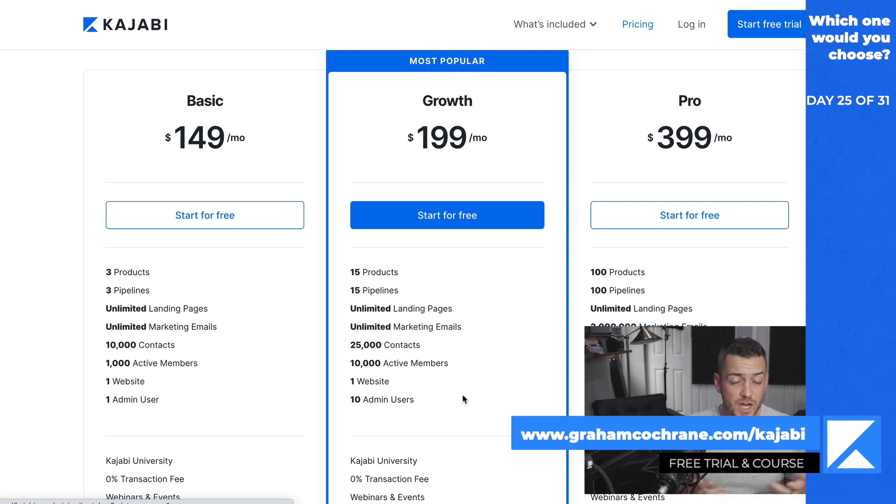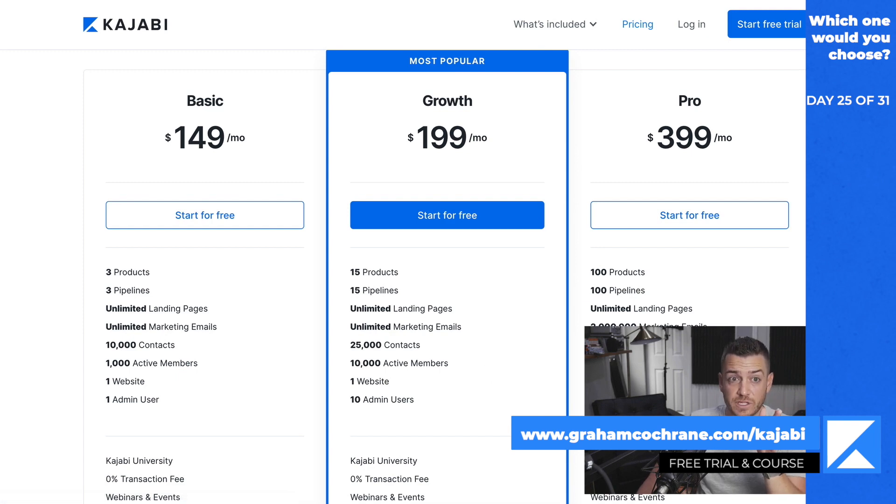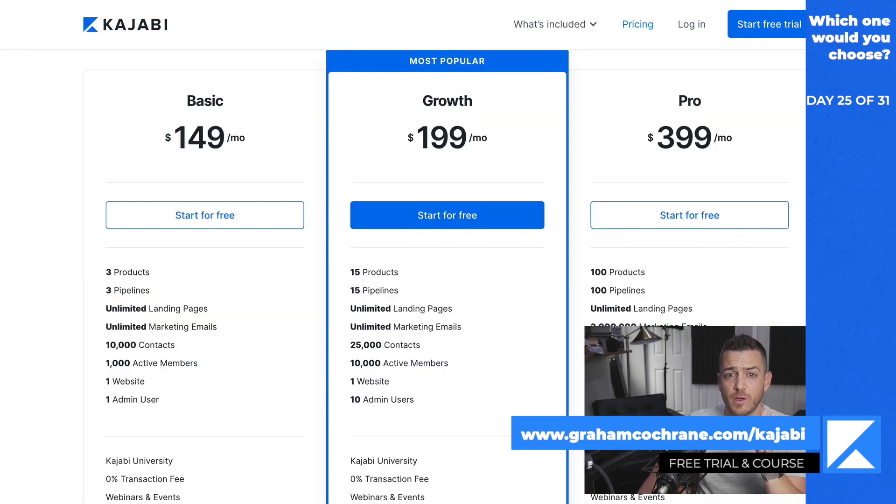Where Teachable crushes it is getting you in cheap, which is a great tactic because then you've already built your courses on it, you're already making money, and you're not going to want to switch. Although I tell a lot of my one-on-one coaching clients to switch — it's worth the pain. In my opinion, you will actually spend more money if you use Teachable. So do not be fooled by the prices. On the growth plan, Kajabi versus Teachable, you think you're paying $80 more a month and getting less — only 15 products, 25,000 contacts, 10,000 active members. But you're not getting less for more, because here's what Kajabi includes.